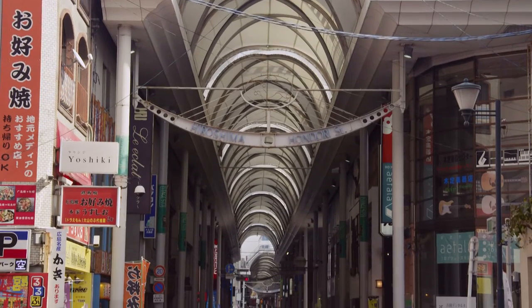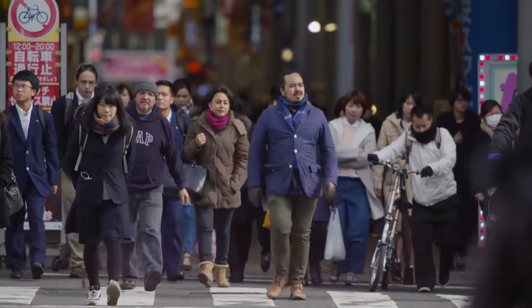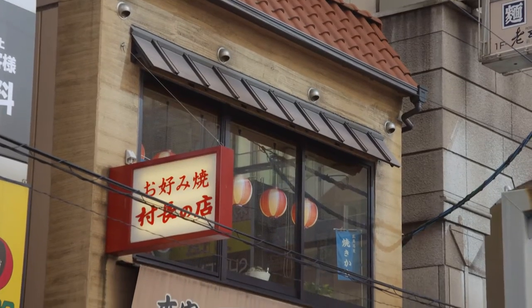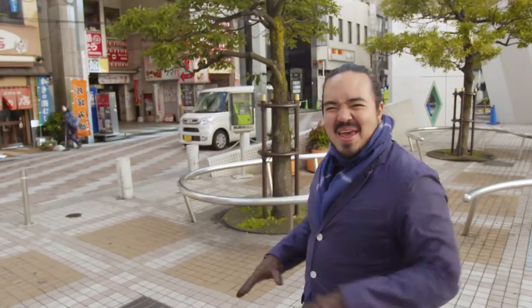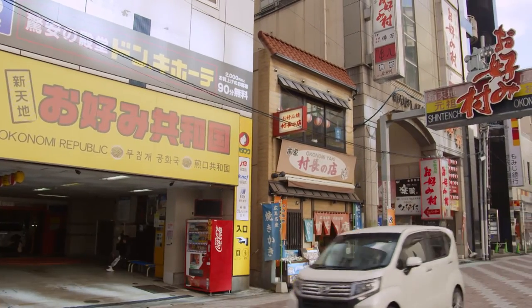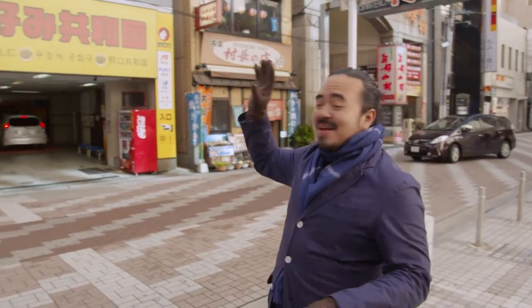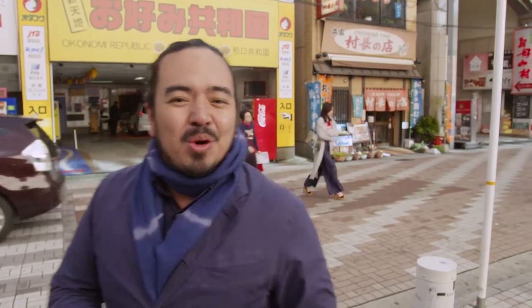But sightseeing is hungry work, and just off Hiroshima's main mall, Hondori, is Okonomimura, where after the war, a simple food played a big part in rebuilding the economy and culture of this city. This area here was home to dozens of different Okonomiyaki stalls, and it's where people gathered, and it's where a sense of community for the new Hiroshima sort of began. All those stalls have moved into these buildings here, and there's plenty of places to get Okonomiyaki here. The place I want to go is a legend of Hiroshima Okonomiyaki.